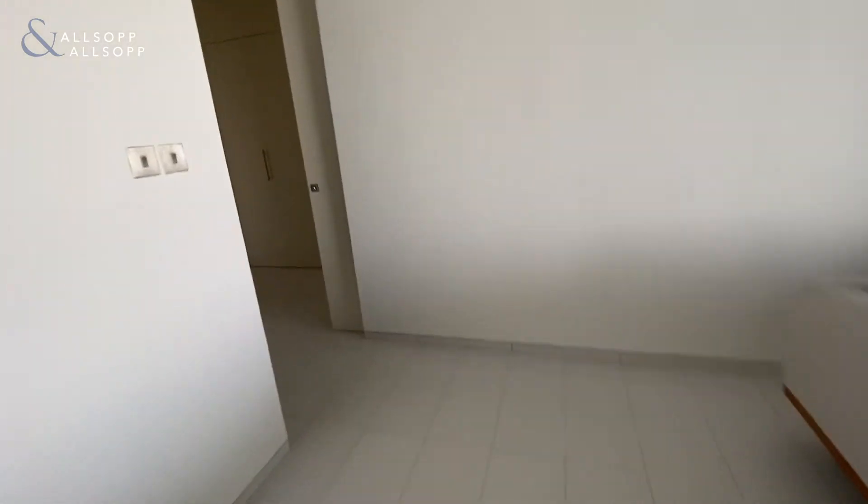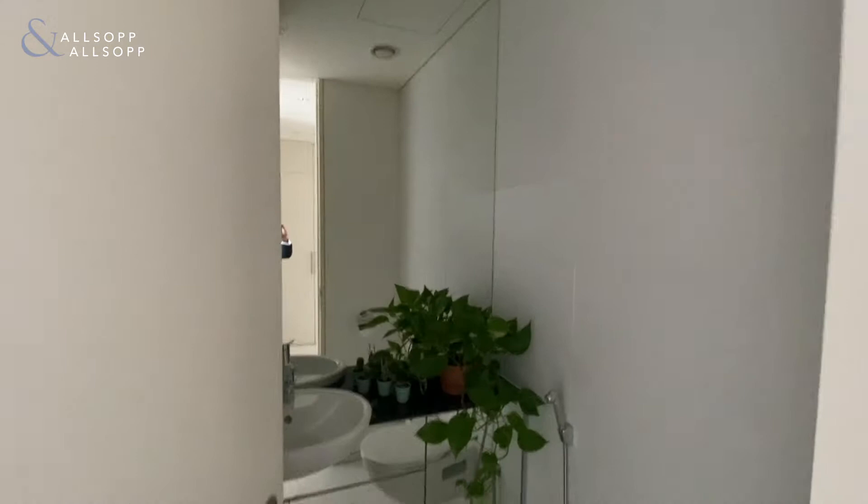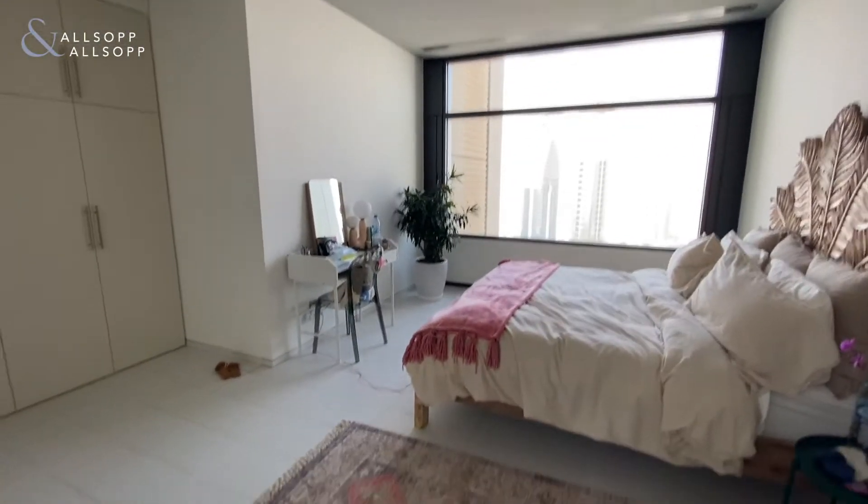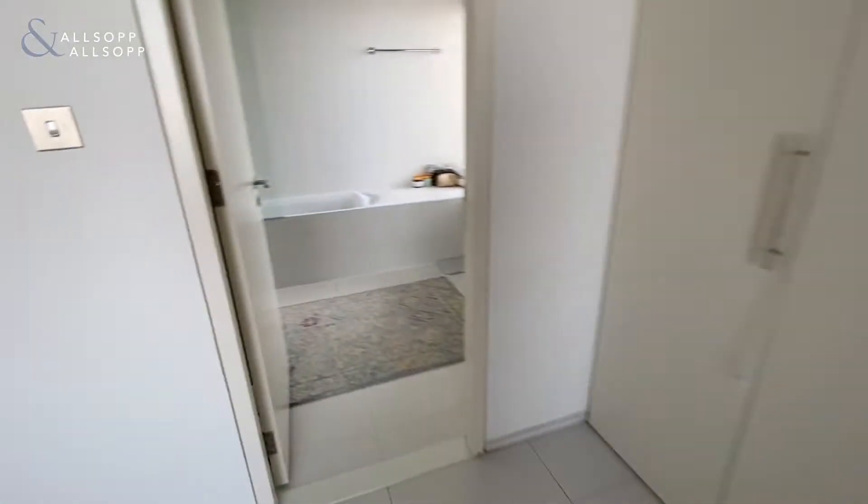To the left-hand side of the property, we have the guest bathroom. The front bedroom, again with a nice big window. Wardrobe space.